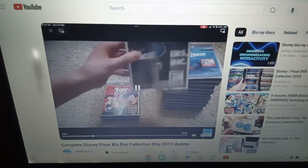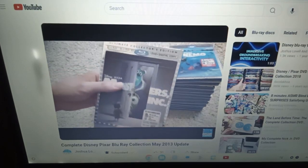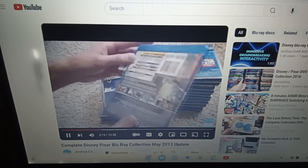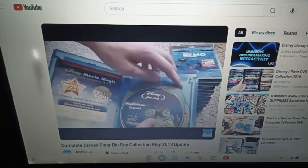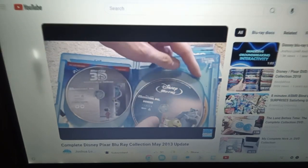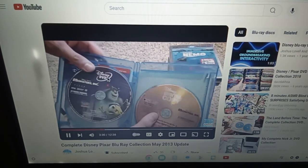Next up we have the very recent release of Monsters Inc. — the Super Mega 5-Disc Ultra super ridiculous pack of fun. Pretty nice set though, I must say. We've got the regular Blu-ray, the 3D, the bonus disc Blu-ray, the DVD, and then the digital copy.